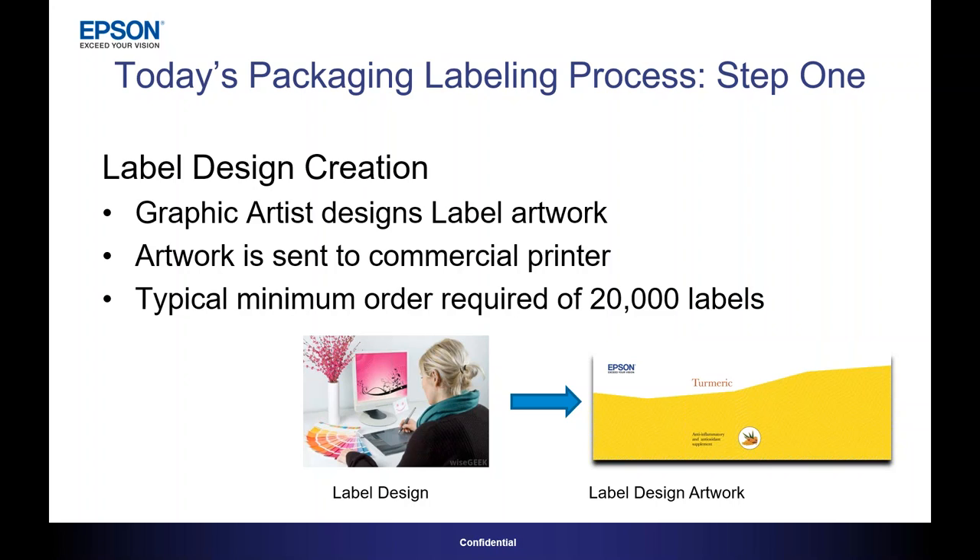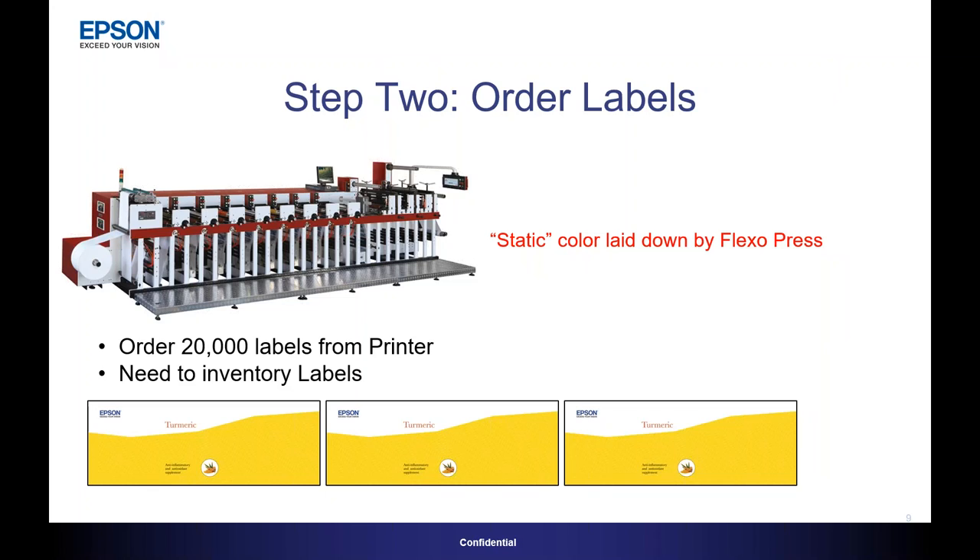The designer creates the graphics and sends that off to a commercial printer. In the second step, labels are ordered, and static color is laid down by a FlexoPress.